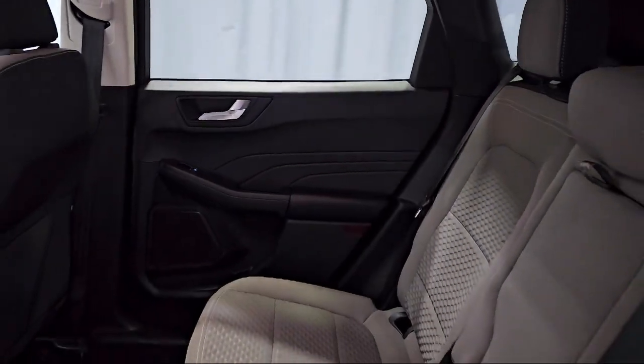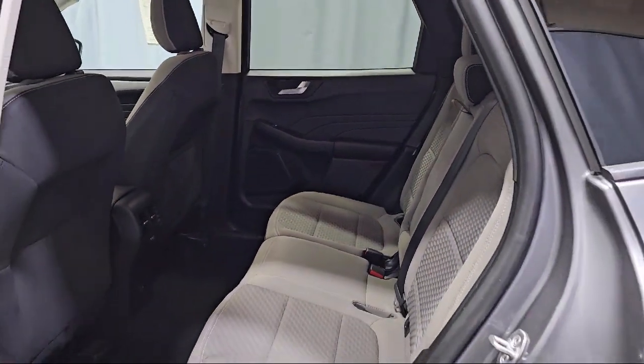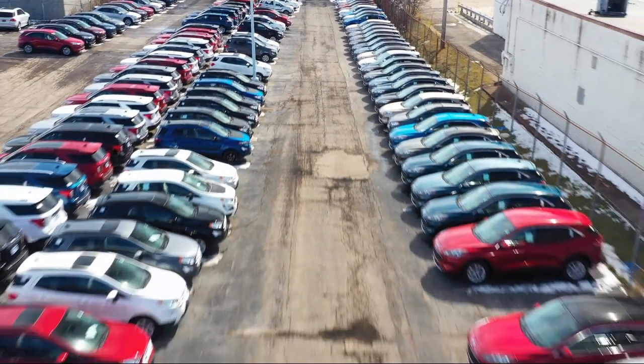Family-owned since 1972, Fred Martin of Youngstown has remained a leader in customer service, and for being here long after the sale. Our sales and service are all factory certified.